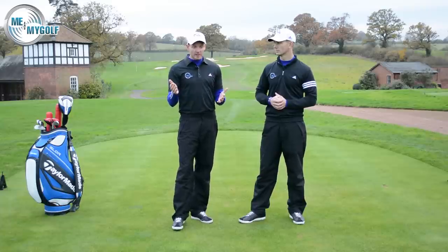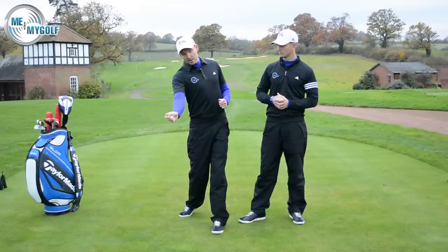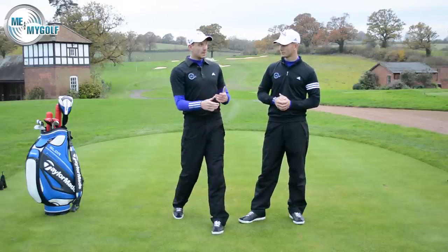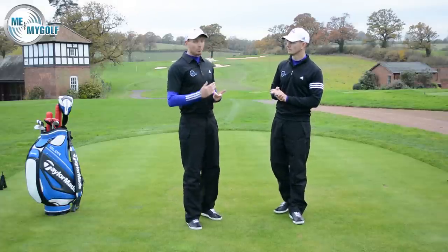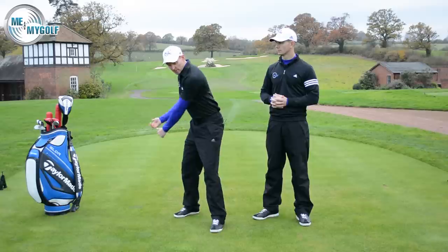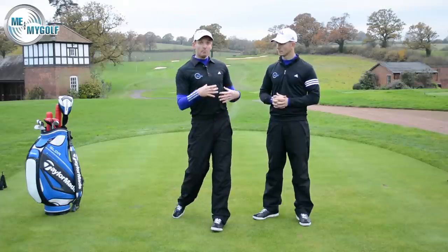Deep practice is basically — if you can imagine Sharapova hitting forehands in virtual slow motion, almost like she's being shot by a high speed camera. What she's doing is programming the move that she wants. You've got two choices when you get home after school: you can sit down and watch telly and maybe do some reading about golf — that can help — or you can get up for five to ten minutes a day and actually work at these deep practice movements, these slow movements, ingraining technical moves.